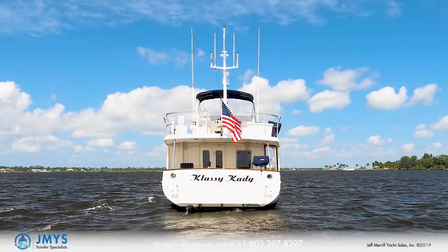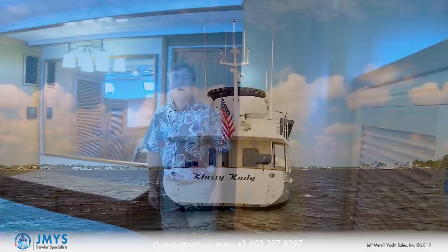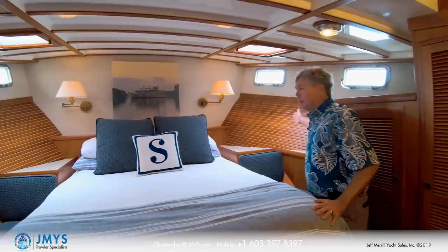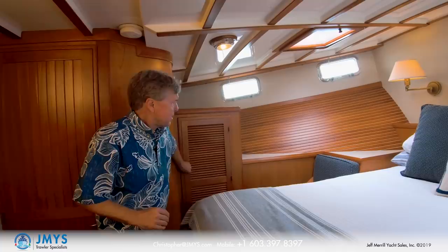Coming down the hallway into the master stateroom, this is a forward master stateroom with port lights outboard and hatches overhead. It's an island berth — easy to make and very comfortable for sleeping. There are seats on either side of the bed, peak slats outboard, and hanging lockers on both sides.